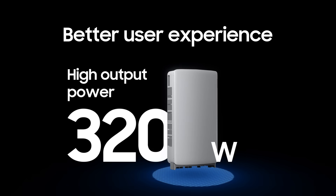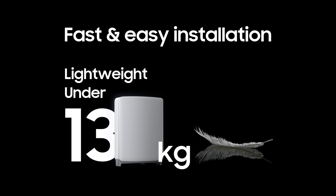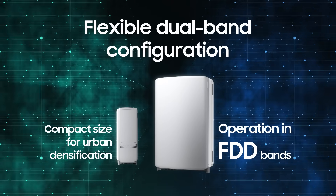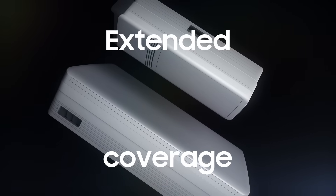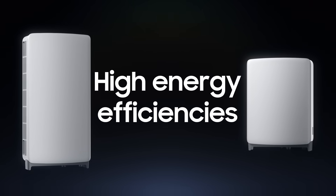Better user experience with high output power, fast and easy installation with a lightweight design, flexible dual band support with compact size, and operation in two FDD bands. Samsung is bringing powerful performance and extended coverage while ensuring high energy efficiency.